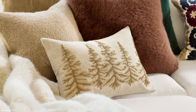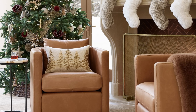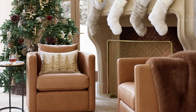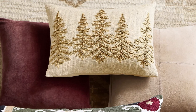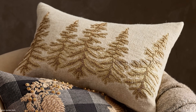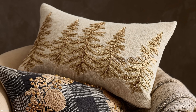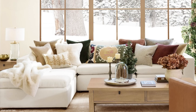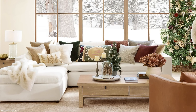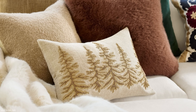Another new pillow for 2024 from Pottery Barn: the Tree Embellished Lumbar Pillow. It's a really pretty design with embroidery — very much the Pottery Barn look for all of 2024, continuing into the holiday season. It has that gold design giving it a luxe look, combined with the rustic nature of the linen.